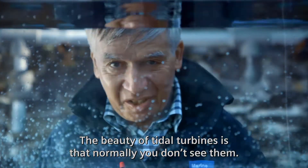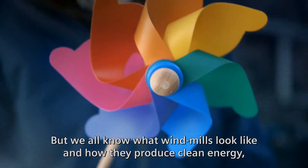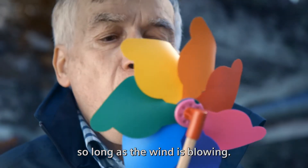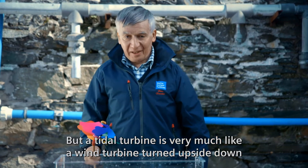The beauty of tidal turbines is that normally you don't see them. But we all know what windmills look like and how they produce clean energy, so long as the wind is blowing. But a tidal turbine is very much like a wind turbine turned upside down.